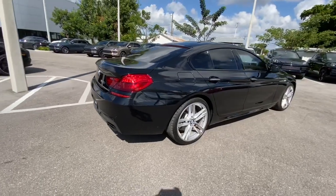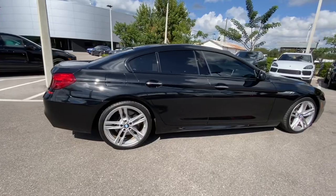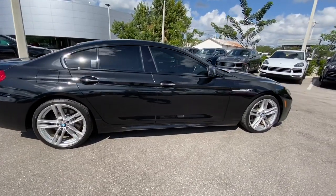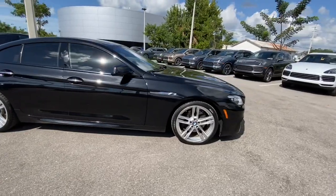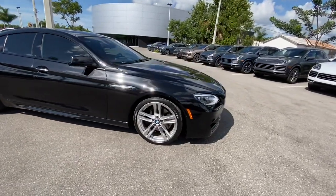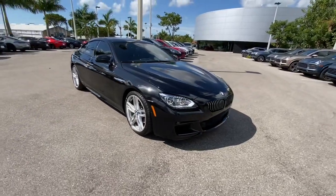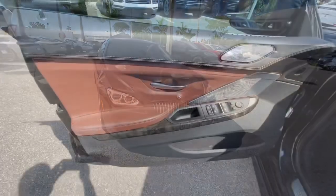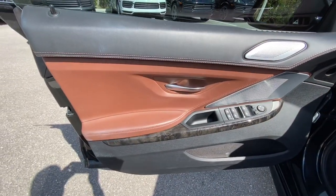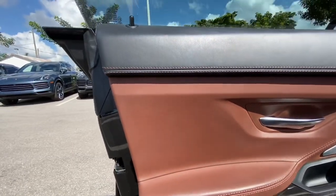This car has not gone through detail — this thing is just a very well taken care of car. Beautiful. Just taking a look at the inside of it.